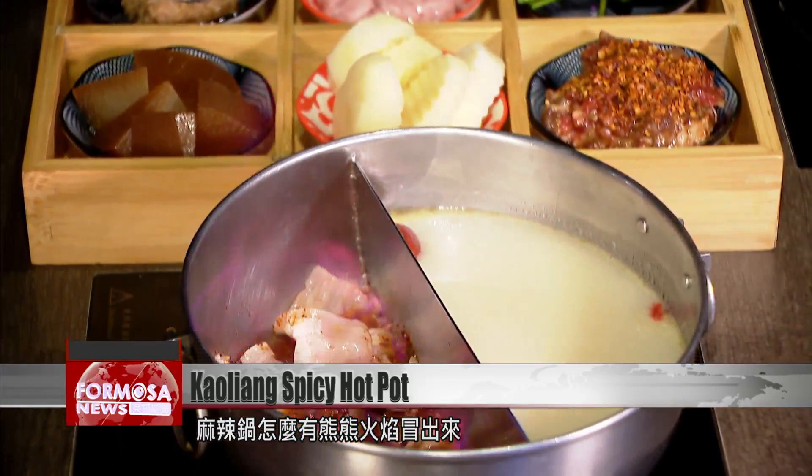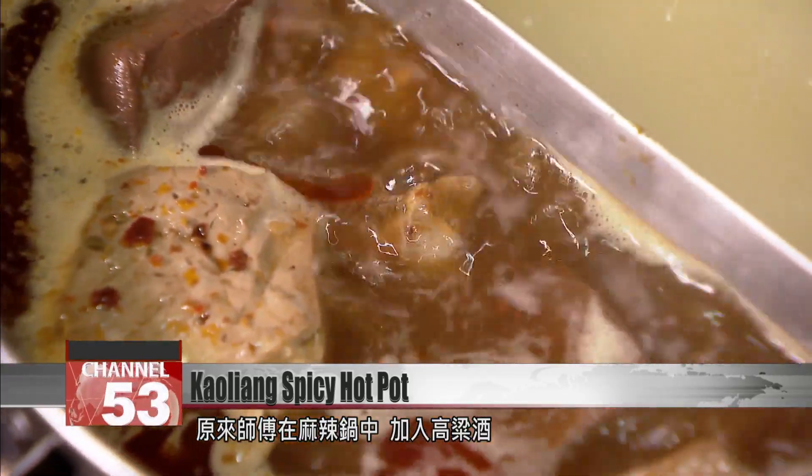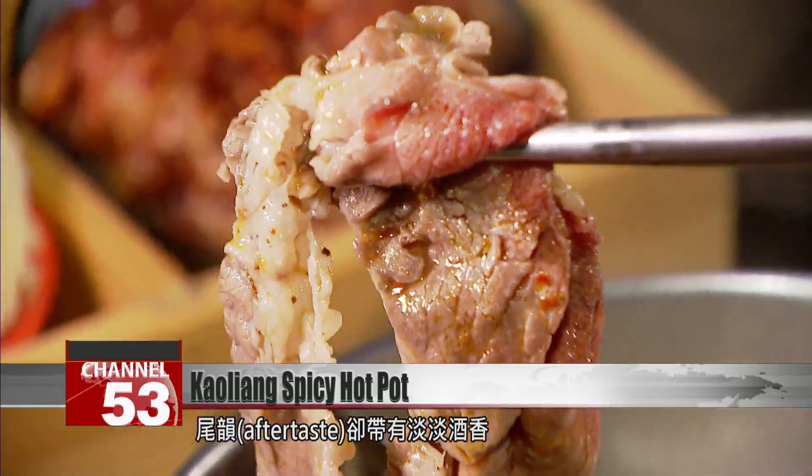This spicy hotpot has flames shooting out of it. The chef added gaoliang liquor to the pot — dip a slice of beef in to absorb the fiery juice, and enjoy the alcoholic kick in the aftertaste.